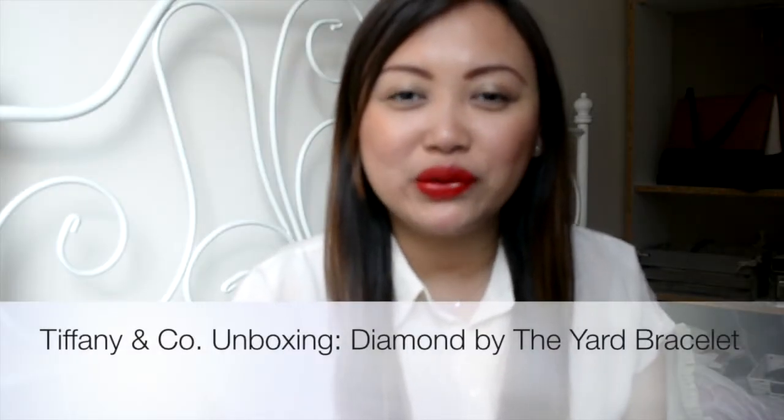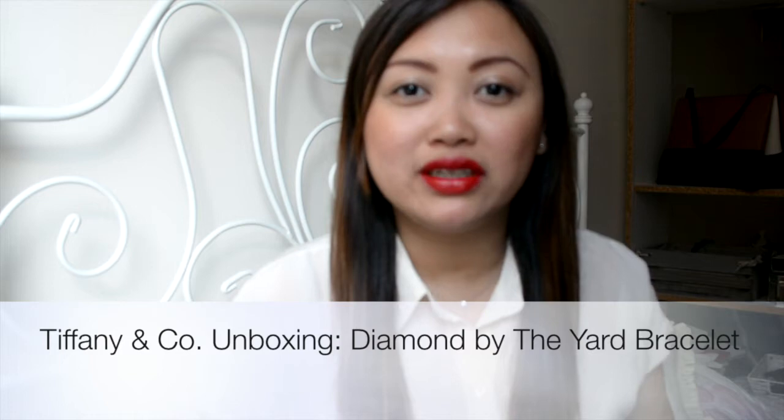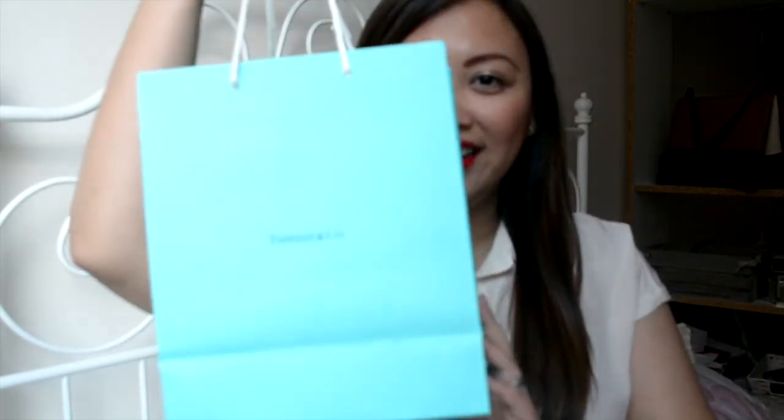Hi guys, welcome back to the Bargain District with me Monique. I have a very exciting unboxing today — it is from Tiffany's.